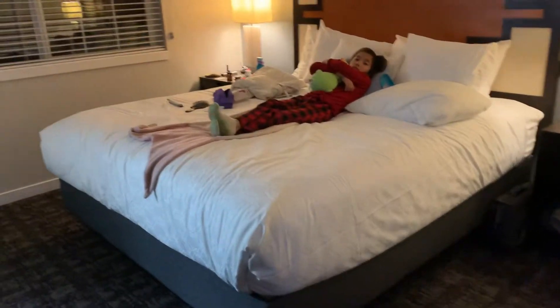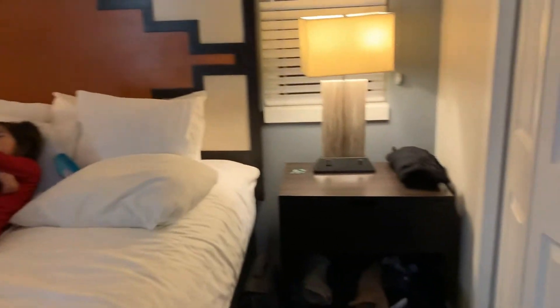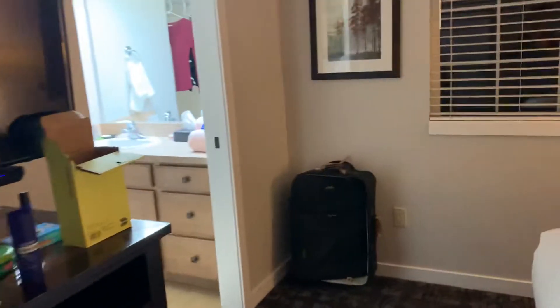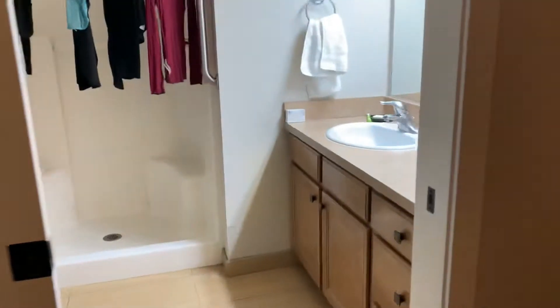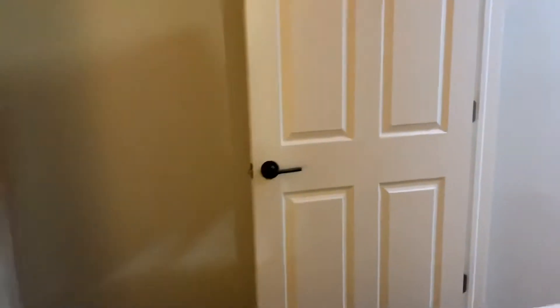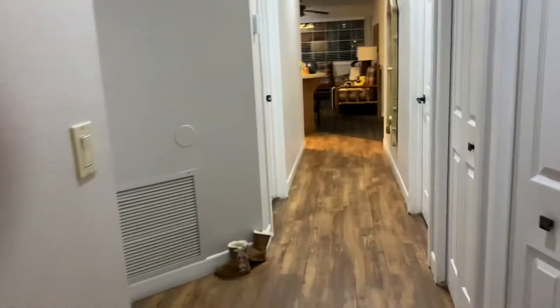Clara's sleeping on our master bed. There's a closet, TV, and bathroom. Let's go back down the hallway.